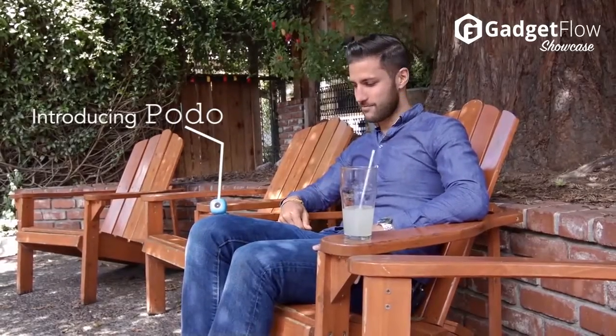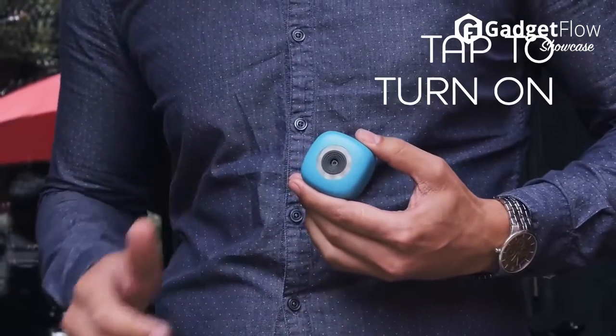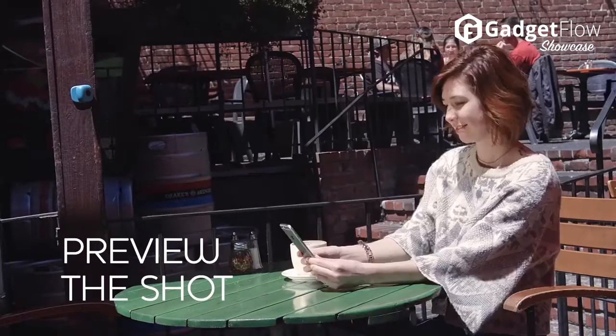Hi there! This is Wes with the Gadget Flow, and today we are showcasing POTO the Sequel, the first stick-and-shoot camera. POTO is a miniature app-controlled camera that sticks and unsticks anywhere for the perfect hands-free shot.